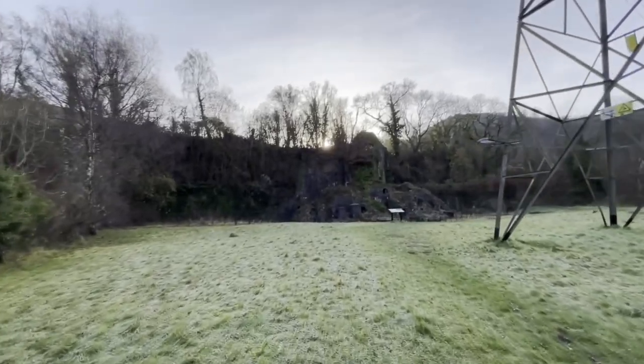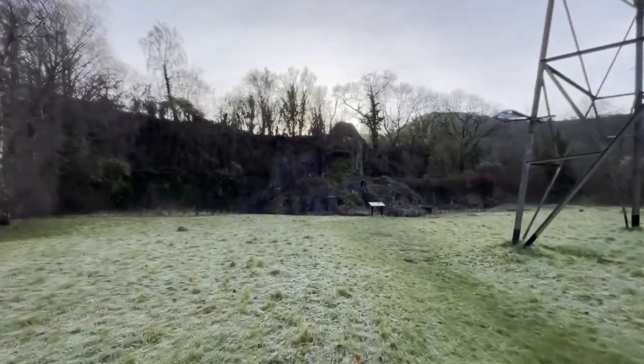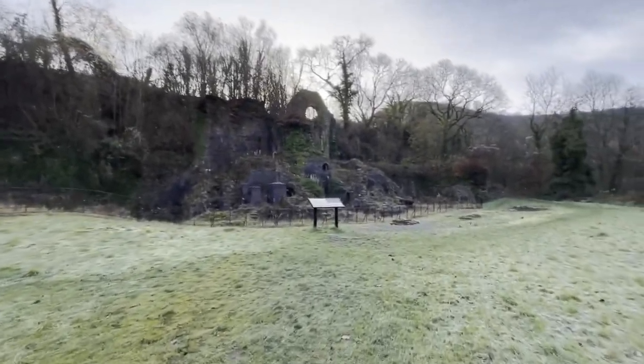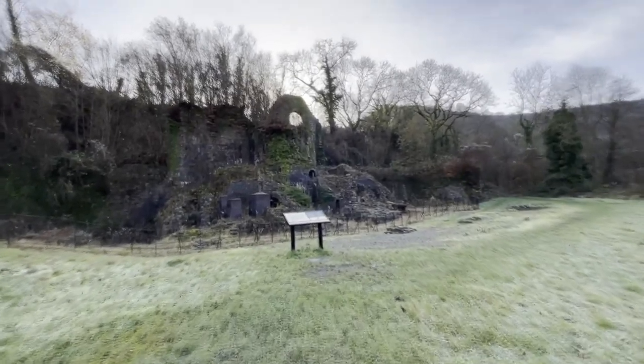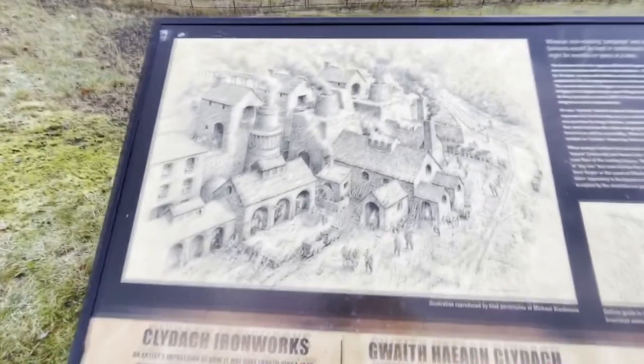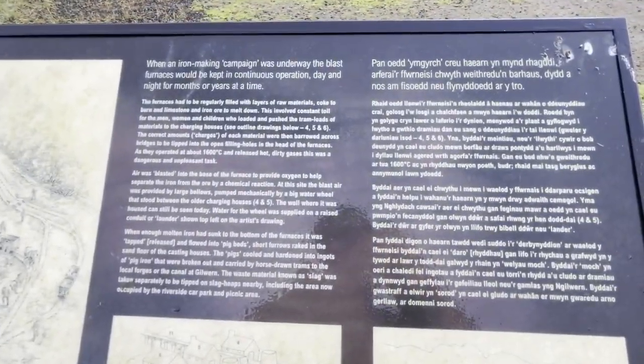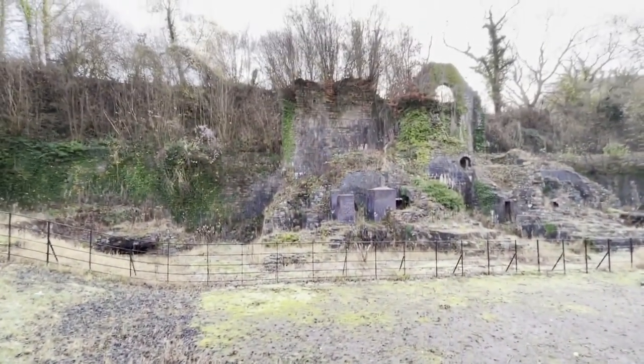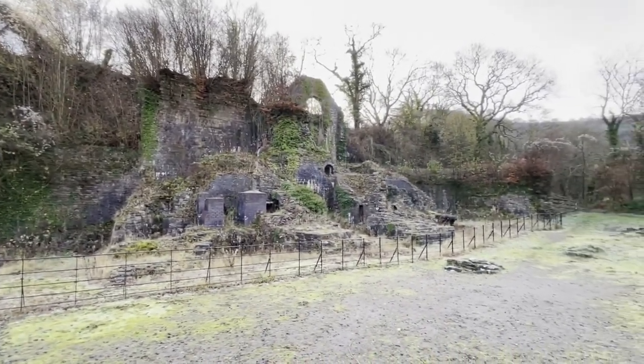Here it is — the remains of the iron works. Like I said, I've never been here before. Look at all the frost on the floor. There's a picture of what it used to look like — wow. Feel free to pause and read it. Now it's time to get my camera out and take some photos.